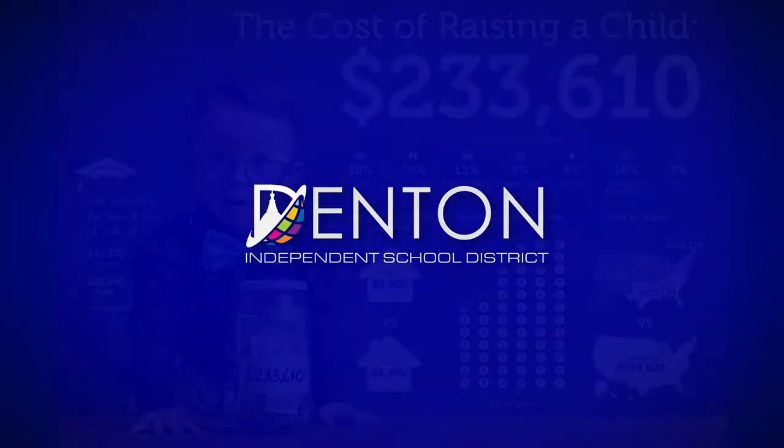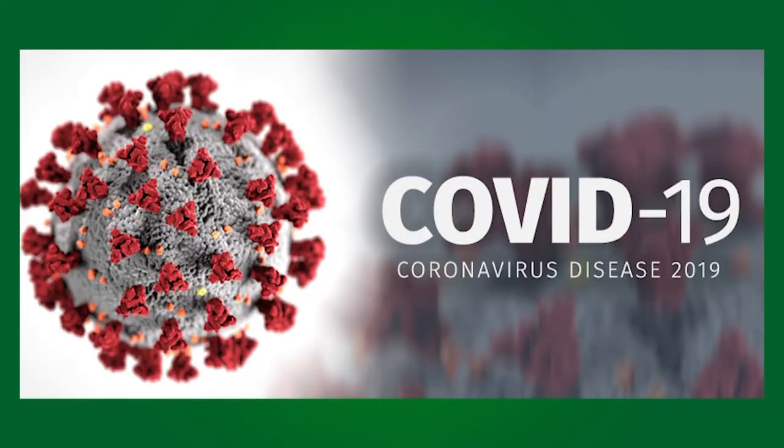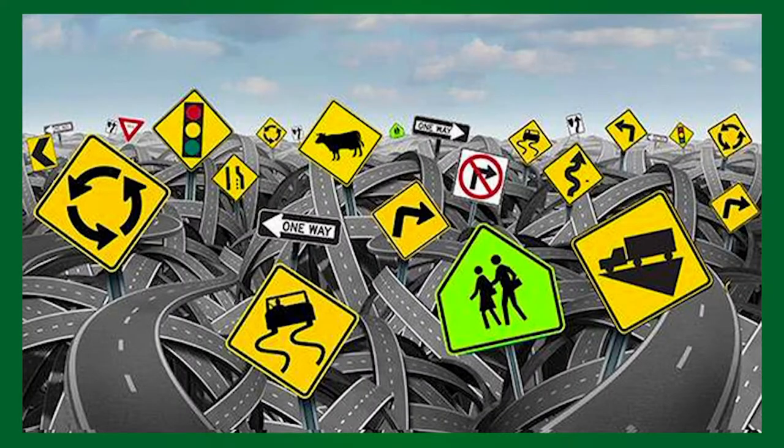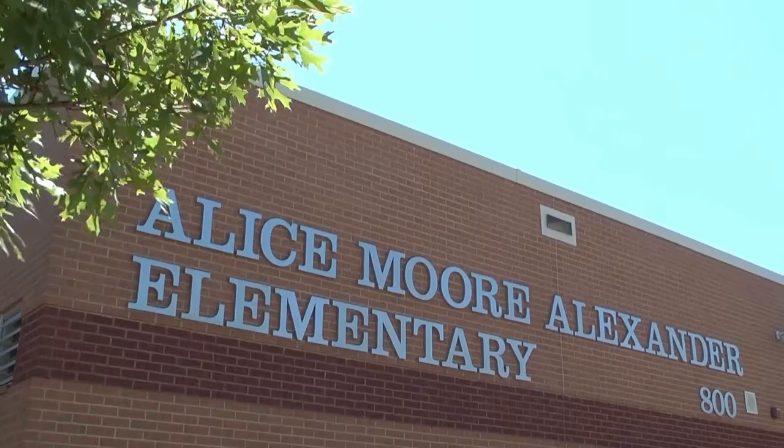Taking care of your families can be expensive, even in the best of times. With this unprecedented worldwide crisis, many have become unemployed and don't know where to turn. If you haven't thought about free and reduced lunch benefits for your school-aged children, now might be the time.